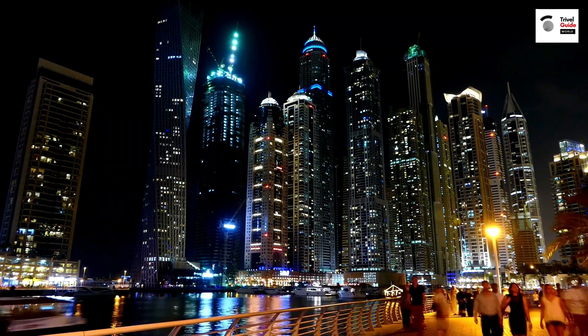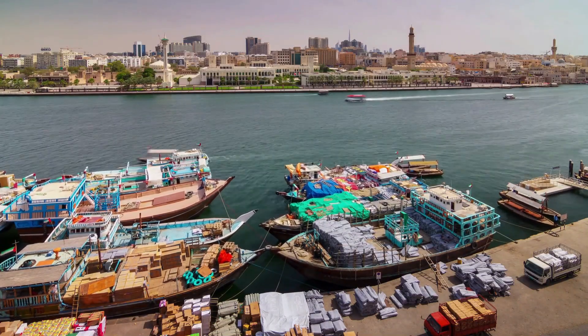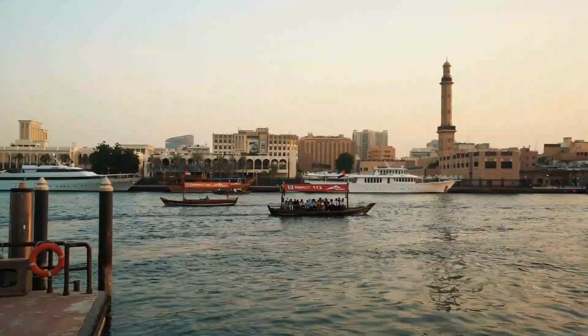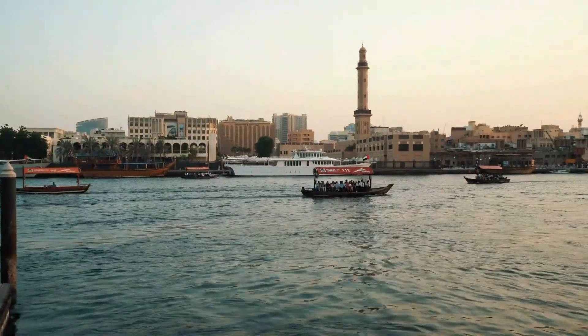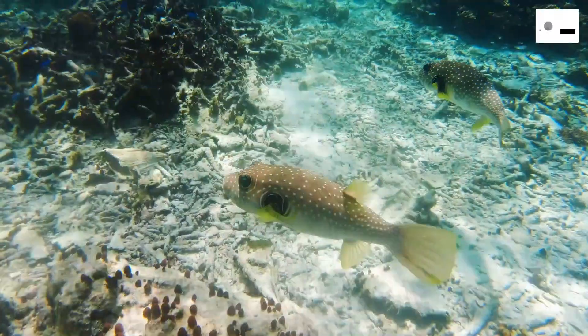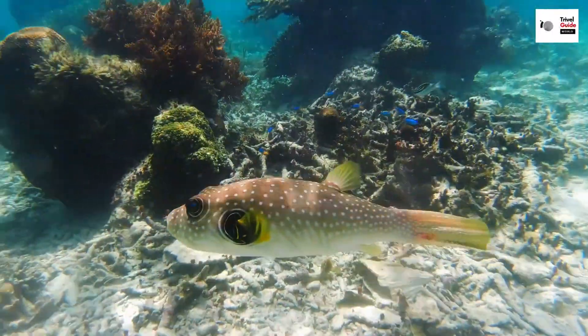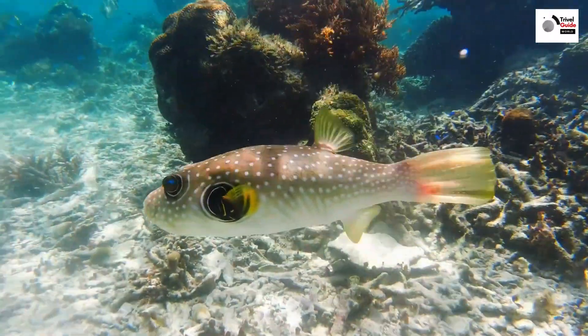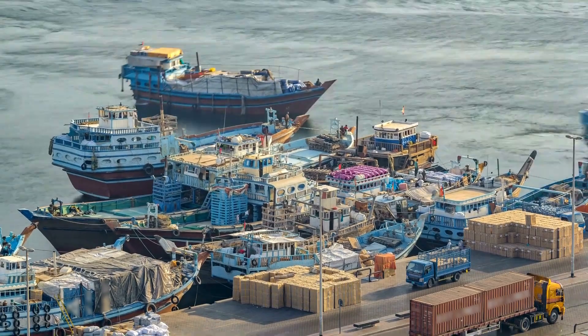Beneath the glitz and glamour of modern Dubai, the city's rich cultural heritage and history await. Our journey begins at the Dubai Creek, a historic waterway that has been the lifeblood of this city for centuries. It's here where the city's humble origins as a small fishing village come to life. The creek, with its bustling dhows, offers a glimpse into a time before skyscrapers and luxury hotels dominated the skyline.